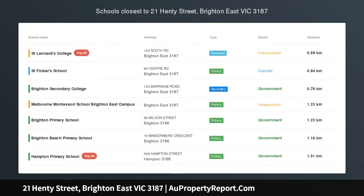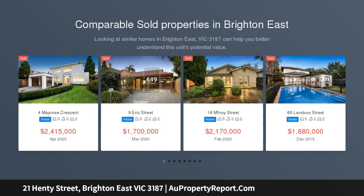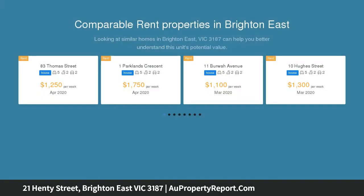Period grace and family space in a leafy locale. An inviting period home bathed in natural light with glorious garden aspects at every turn, this well proportioned 5 bedroom classic offers brilliant family living today and tomorrow.